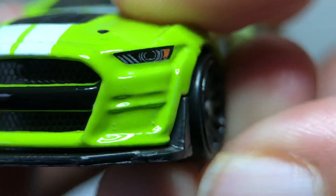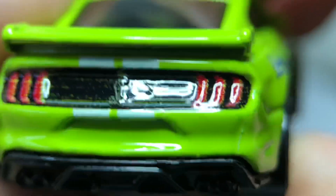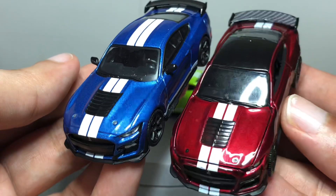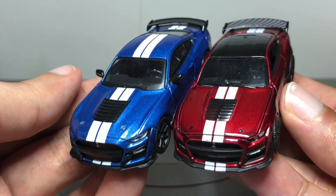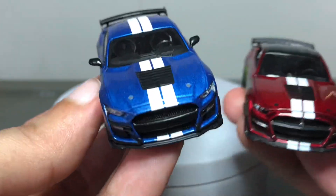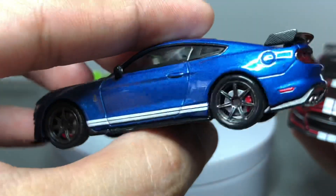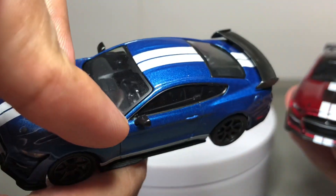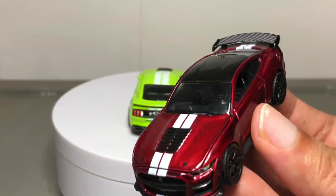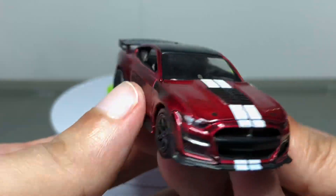With Hot Wheels putting in a valiant effort this time around, it's really more about Mini GT and Auto World. Objectively speaking, Mini GT is still the better looking GT500 — it has everything going for it and is a little sharper. But personally, I love the Rapid Red paint on the Auto World, and their casting is great. What do you think? Comment down below and I'll see you in the next video.